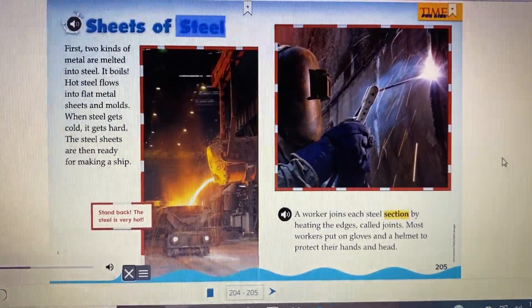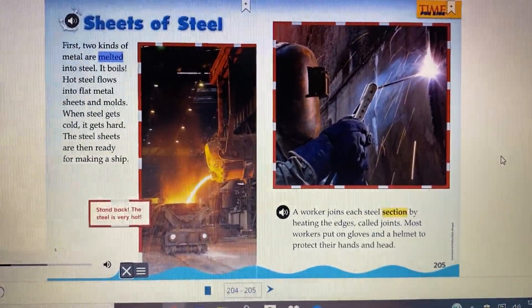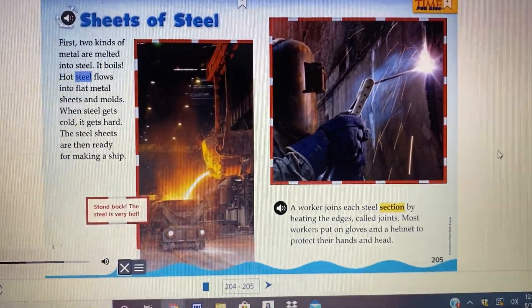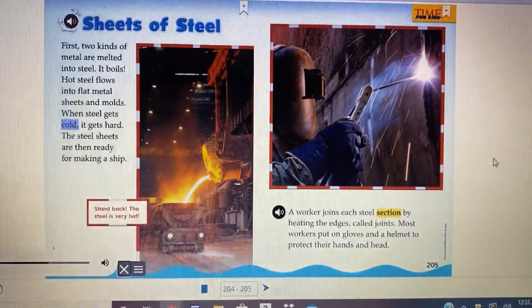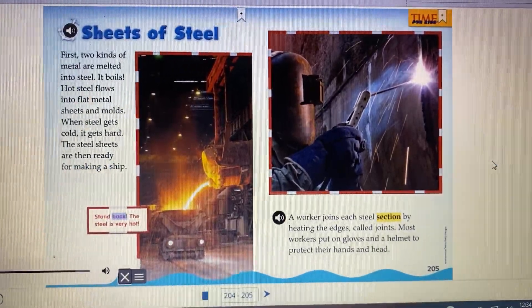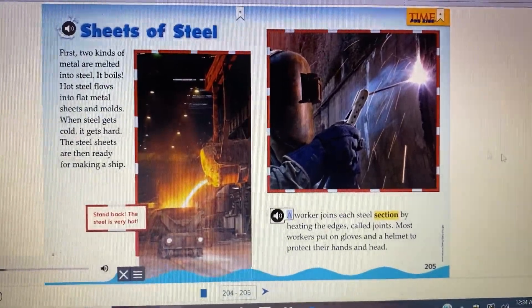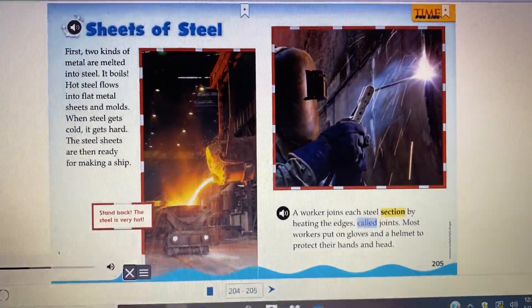Sheets of steel. First, two kinds of metal are melted into steel. It boils hot. Steel flows into flat metal sheets and molds. When steel gets cold, it gets hard. The steel sheets are then ready for making a ship. Stand back — the steel is very hot. A worker joins each steel section by heating the edges, called joints.